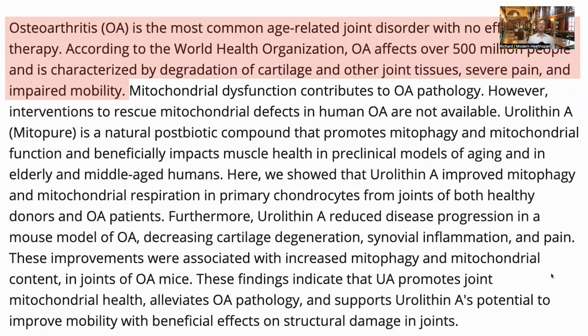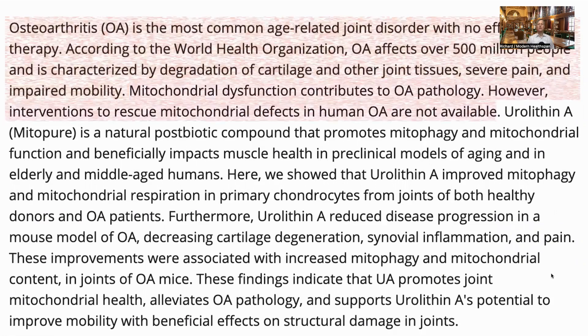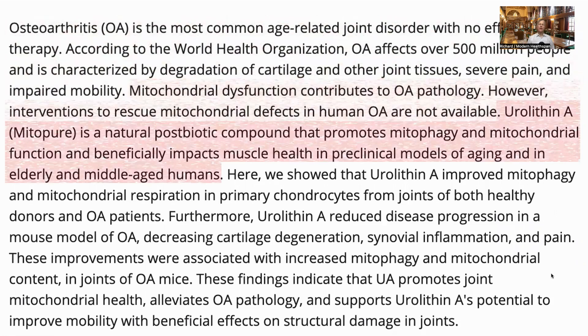Osteoarthritis, a disease which is characterized by the breakdown of cartilage and other joint tissues, affects over 500 million people. It causes severe pain and impaired mobility. Mitochondrial dysfunction is part of the cause, but there are no current interventions. Urolithin A is a natural postbiotic which has been shown to promote mitophagy and mitochondrial health in preclinical and middle-aged and elderly humans.